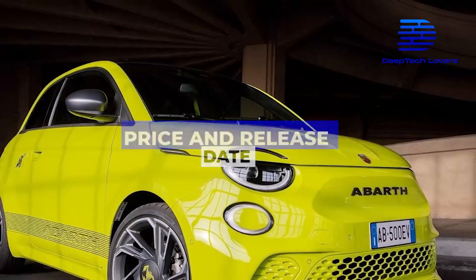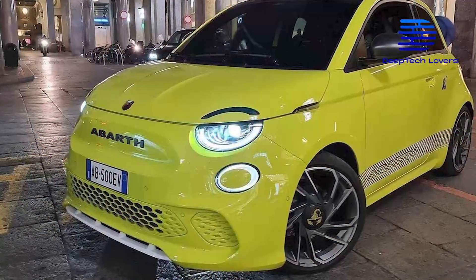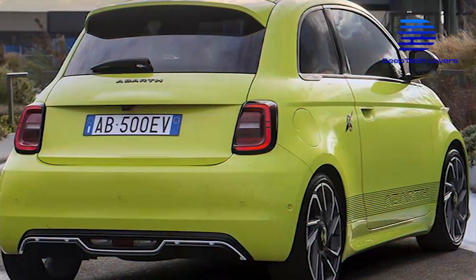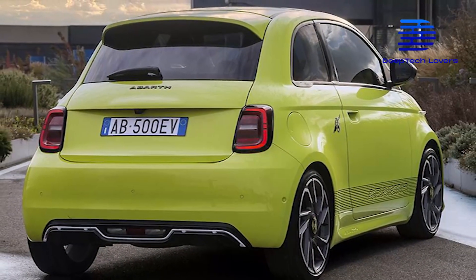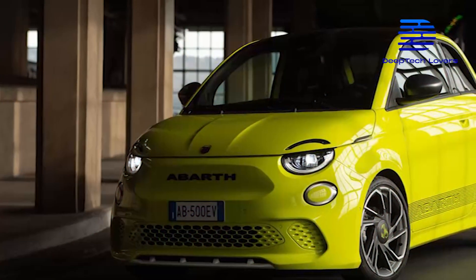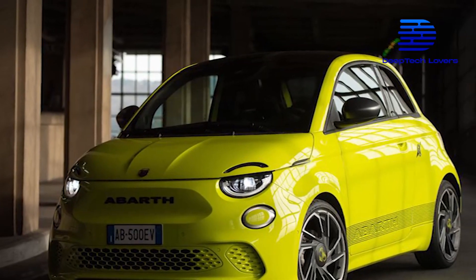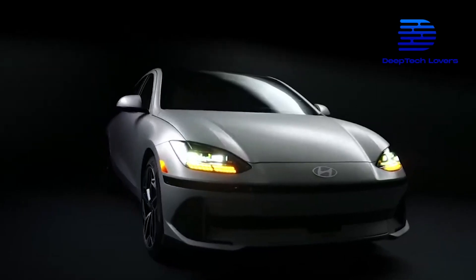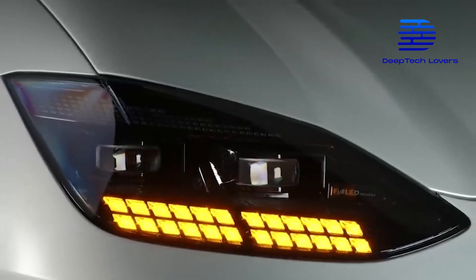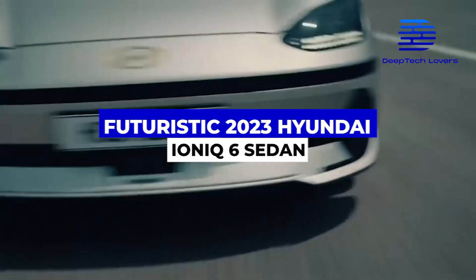Various sources confirm that the vehicle is available for pre-order, with the first delivery of the 500E expected to arrive in June 2023 in Europe. Abarth is yet to give a clue about how much the 500E will cost. Another electric vehicle worth mentioning is the 2023 Hyundai Ioniq 6 sedan — click on the link to know more about it.